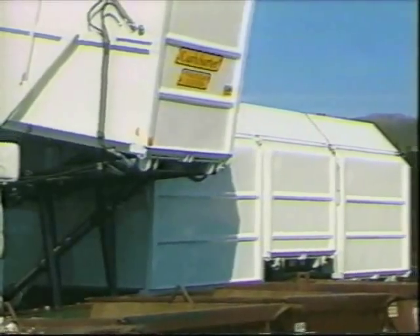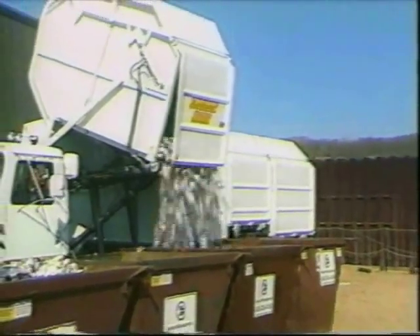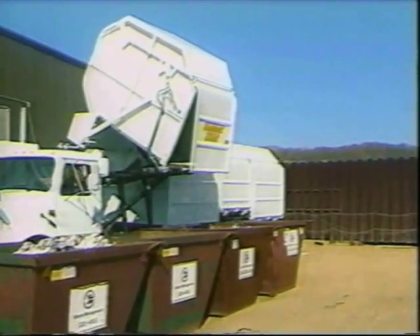The wide 30-inch dumping offset allows the container to be positioned well over the receiving container, which eliminates the need for perfect vehicle-to-receptacle alignment. A telescopic lift cylinder is mounted at the pivot point of the container as it dumps.